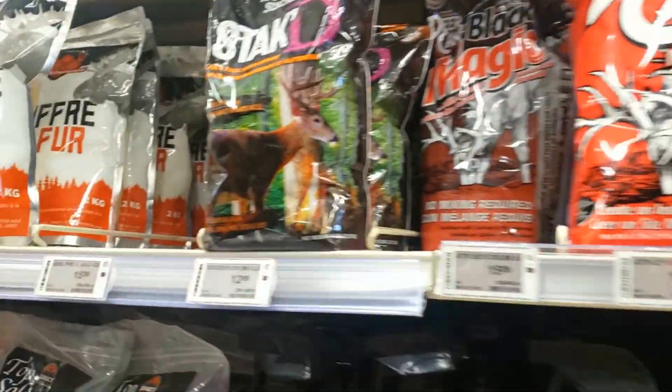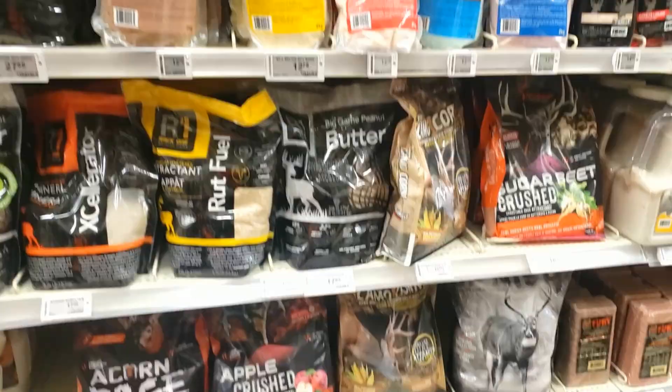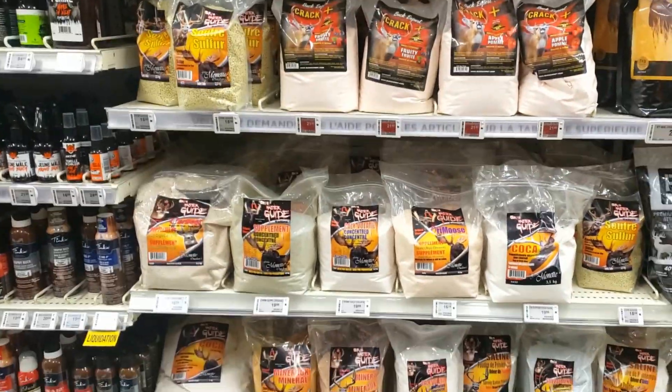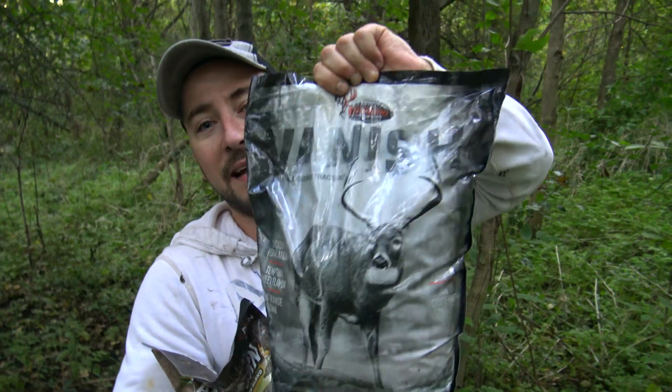Welcome back to G Outdoors! We're at one of our spots we call Hilltop, and we're going to be doing a little scientific experimentation today. We went to our local Canadian Tire and found a bunch of different bags — the store was loaded. We're definitely going to try different experimentations at other spots, so stay tuned. For today, we got Vanished by Wild Game Innovations.